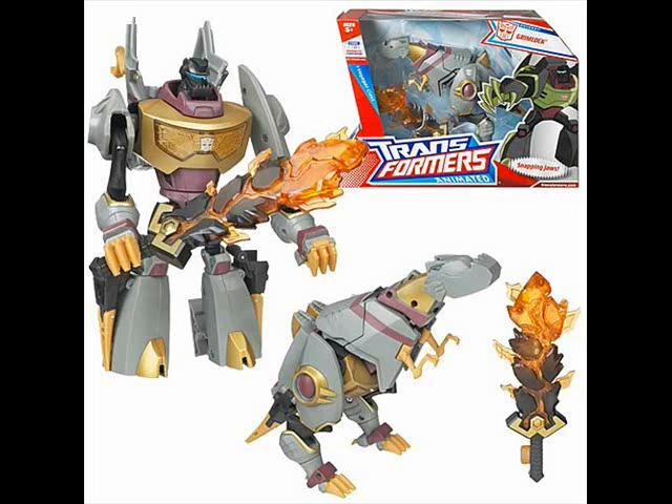Voyager Grimlock. Grimlock was nominated for Animated Voyager of the Year, along with Optimus Prime. And his Dino Mode, yes, does show his head, but it has chomping action. That's cool, isn't it?